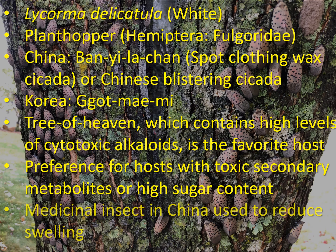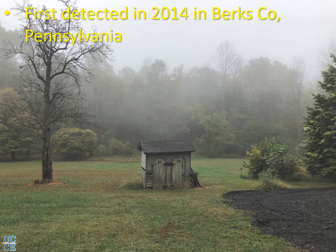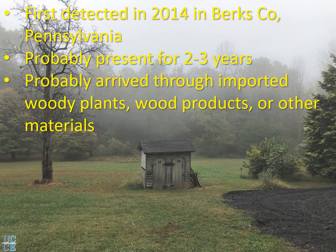In China it is used as a medicinal insect to relieve swelling and relieve pain. Spotted lanternfly was first detected in Pennsylvania in 2014 in Berks County. It is thought to have been there for two to three years prior to its detection and is expected to have arrived in the United States through some kind of shipment.